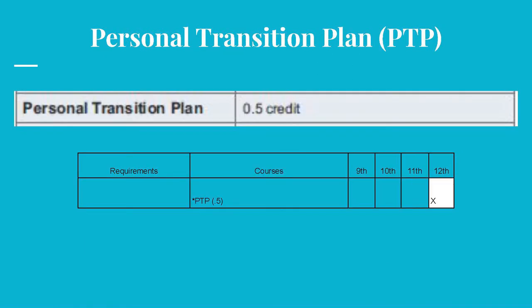The half credit for your PTP is earned upon successful completion of your PTP. A senior failing to turn in his or her PTP will not be awarded a high school diploma and will not participate in the graduation ceremony. This year, the Class of 2021 must turn in their PTPs at the end of the fourth quarter. As seniors, you will be able to concentrate on college and scholarship applications and the FAFSA, which opens on October 1st.